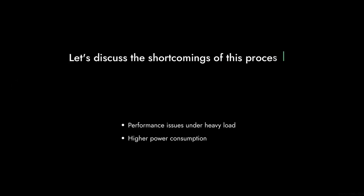Welcome to Critical Reviews. Today we're diving into the Intel Core i7-10700F. While Intel is known for its powerful processors, this one has some shortcomings that we need to discuss. Let's get started.